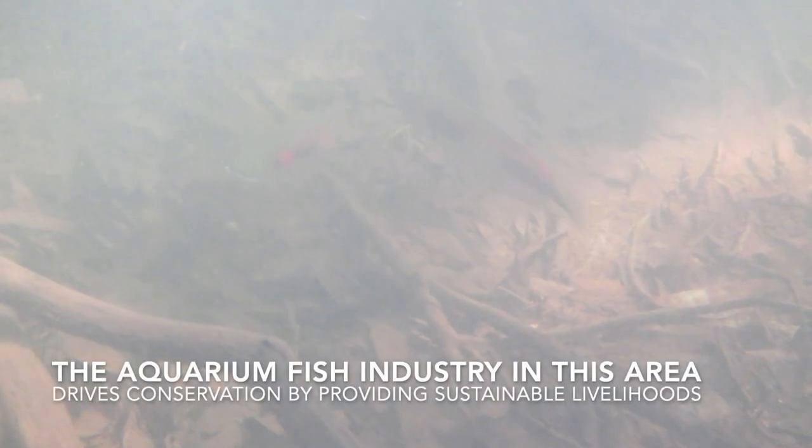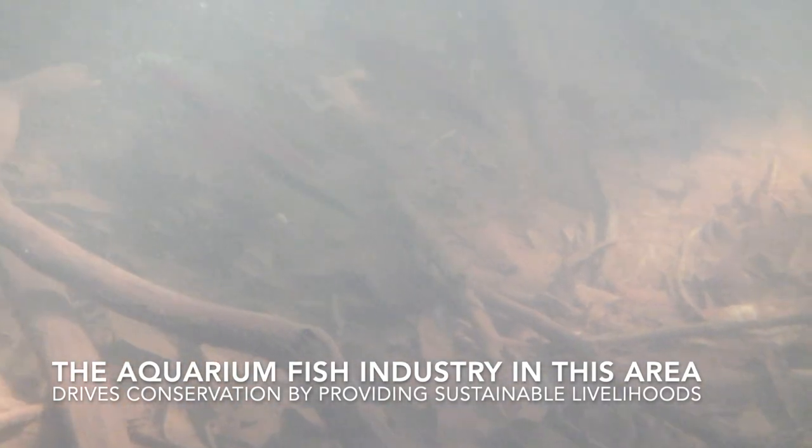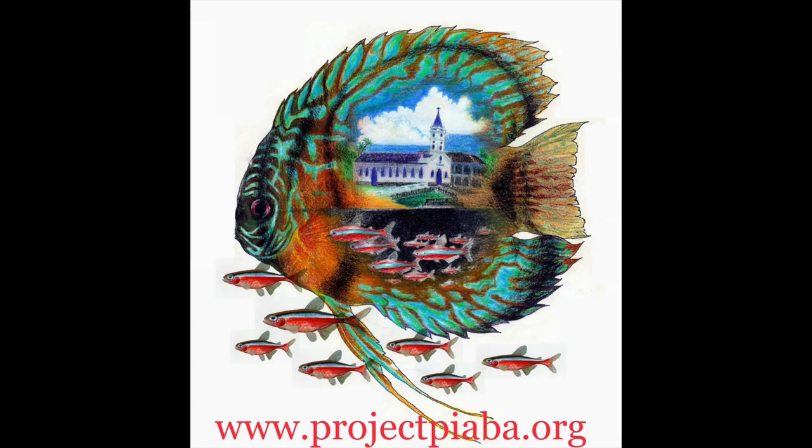These are some species of Leporinus — again I have my guess, but with 84 described species that I don't know very well or have great photos for, it would just be a guess, so let's just call them cool fish. It's important to note that this area supports a large variety of aquarium fish, and their gentle capture provides sustainable livelihoods.